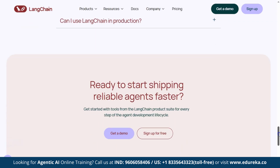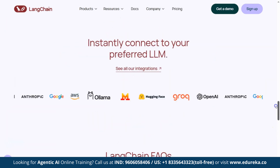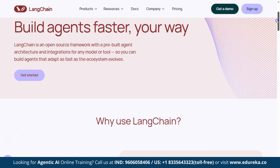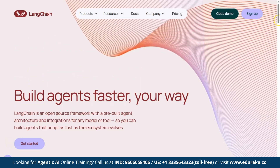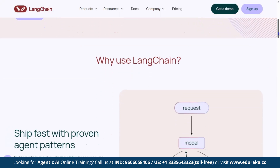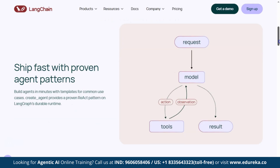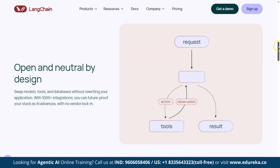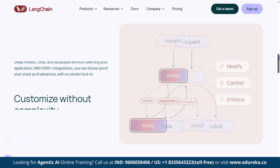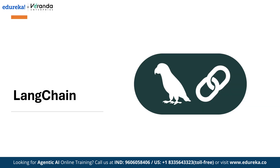With LangChain, you can build agents your way — use ready-made templates and patterns like ReAct to create agents in minutes, and swap models, tools, or databases easily with over a thousand integrations. You can also customize agents with simple middleware for approvals, conversational management, or handling sensitive data. And with LangGraph's durable runtime, your agents get persistent checkpoints and human-in-the-loop support automatically.